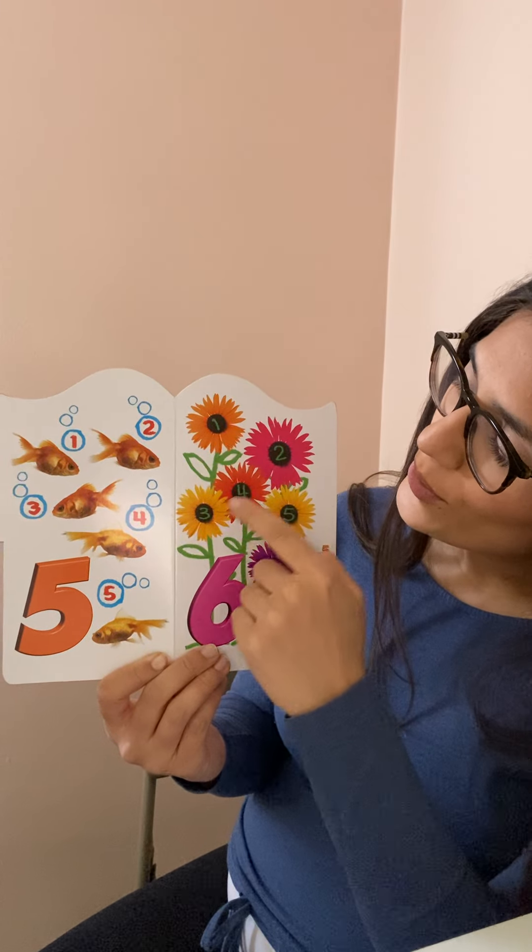Six. Six flowers. One, two, three, four, five, six. Six flowers.